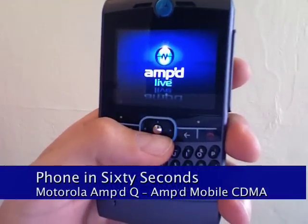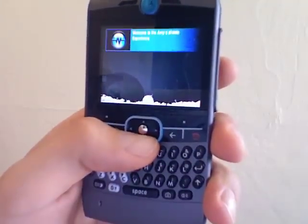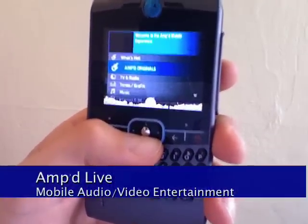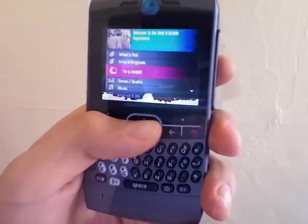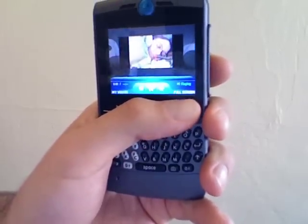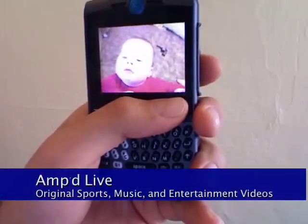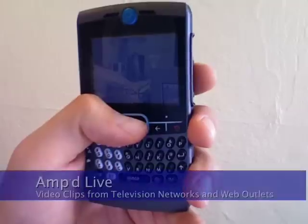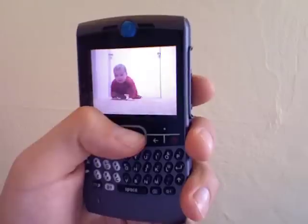What makes the Amped Q and the entire Amped Mobile experience unique is Amped Live. Amped Live is your gateway to all kinds of entertainment options, from original TV and music programming, streaming radio, to custom tones, graphics, and games you can purchase and use on your phone. Amped Live is all about snack-sized media — short little 30-second, one-minute, maybe two-minute clips that you can download and watch while you're waiting for a friend to show up at dinner or something, and then just forget about.